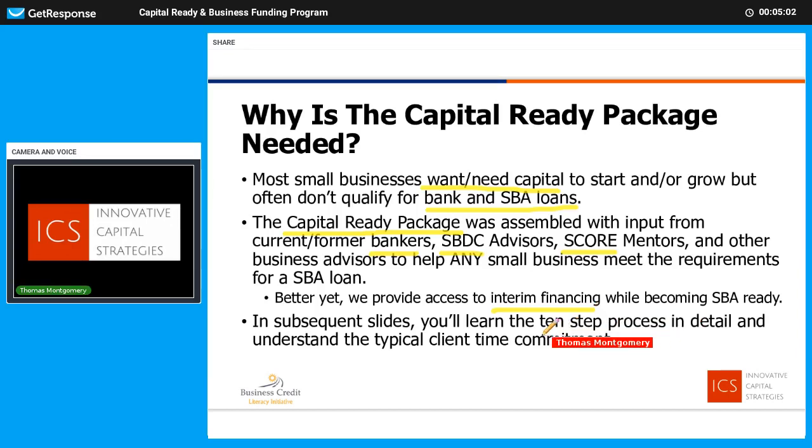The bottom line is we're going to go through the 10-step process in detail and help you understand what we're going to be doing together and how it works.